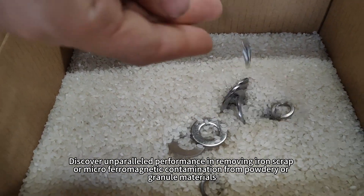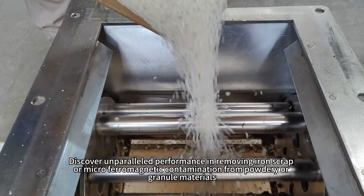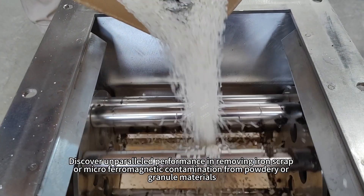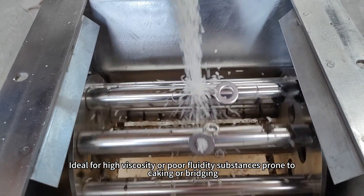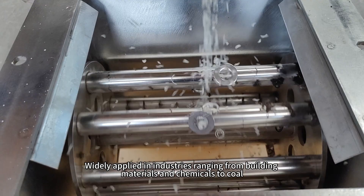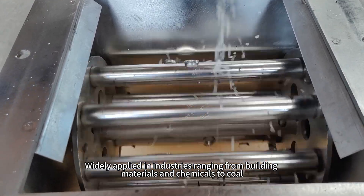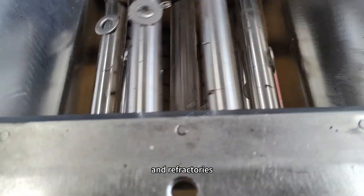Discover unparalleled performance in removing iron scraps or micro ferromagnetic contamination from powdery or granule materials. Ideal for high viscosity or poor fluidity substances prone to caking or bridging. Widely applied in industries ranging from building materials and chemicals to coal, food and refractories.